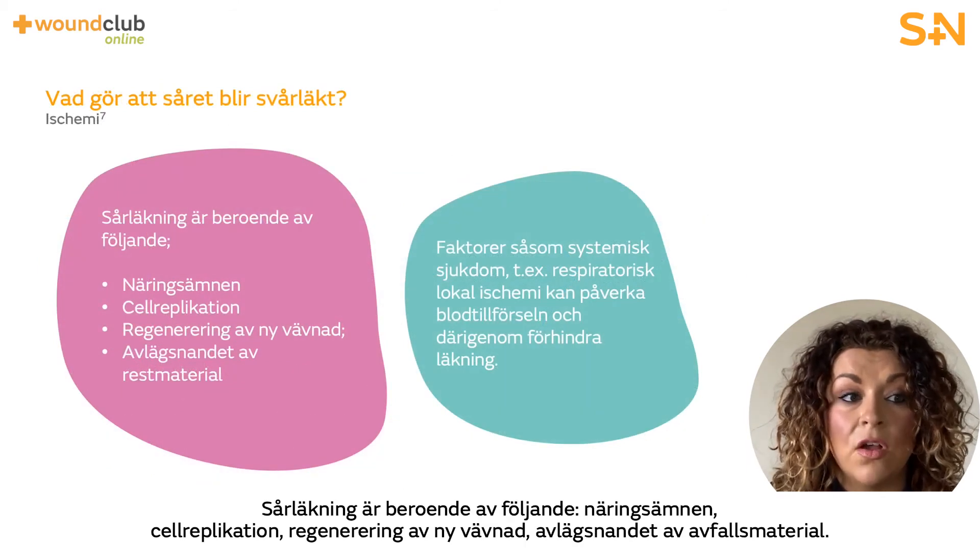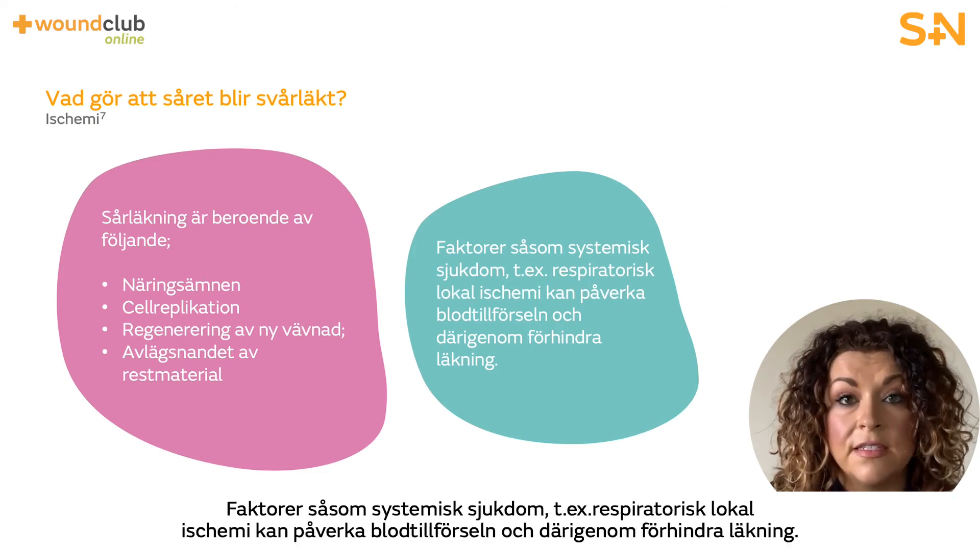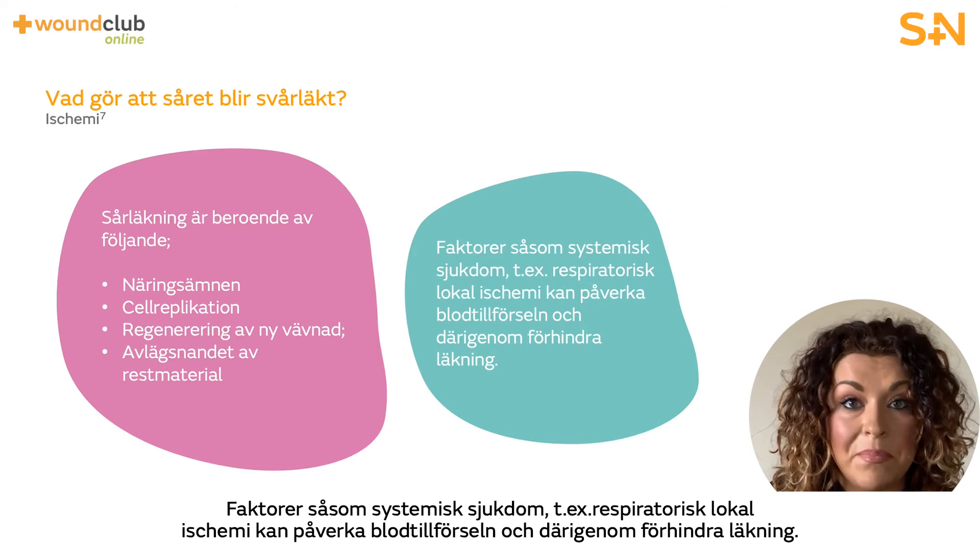Wound healing depends on the adequate provision of nutrients, cell replication, regeneration of new tissue, and the removal of waste materials. Factors such as systemic disease — for example respiratory conditions — and local ischemia can impact the provision of adequate blood supply and in turn impede healing.